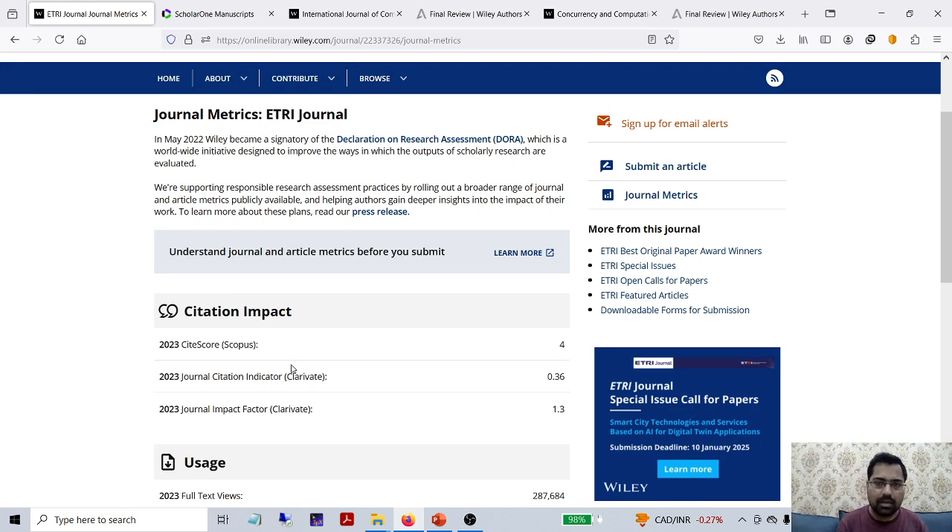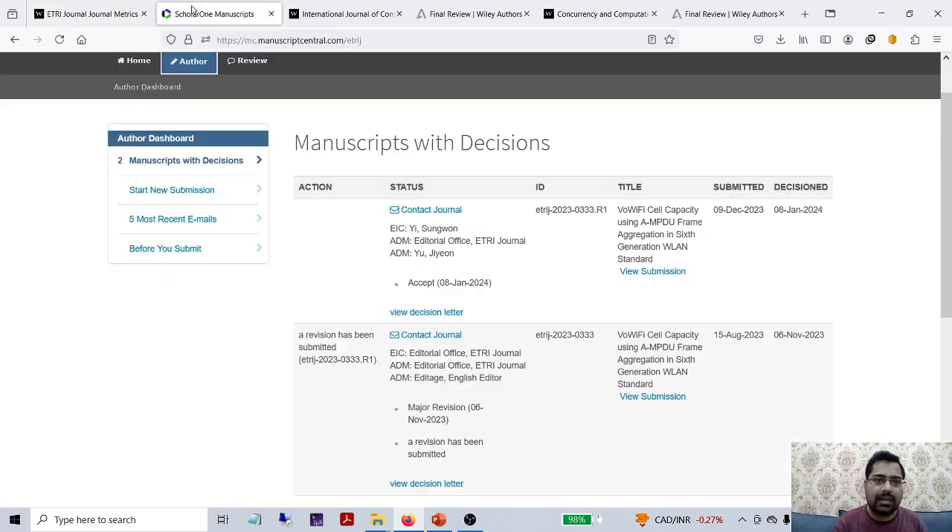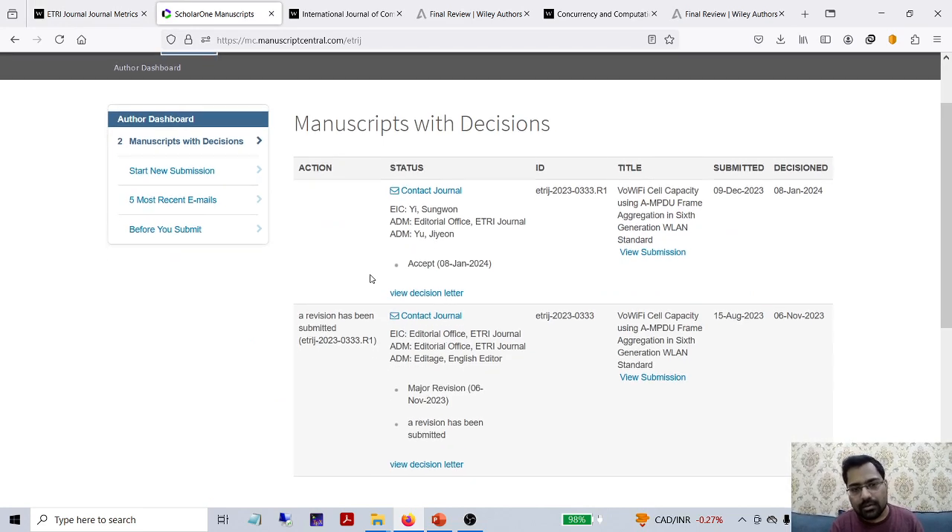You can search in the author's guidelines and you will get it. Once you have the author template for this journal, definitely your paper will proceed to the next step. Otherwise they can stop it there. So always keep in mind, whenever you are submitting to ETRI, your paper should follow the ETRI journal template. For the proof, I have kept a title here which you can search on the internet and you will get it from ETRI.